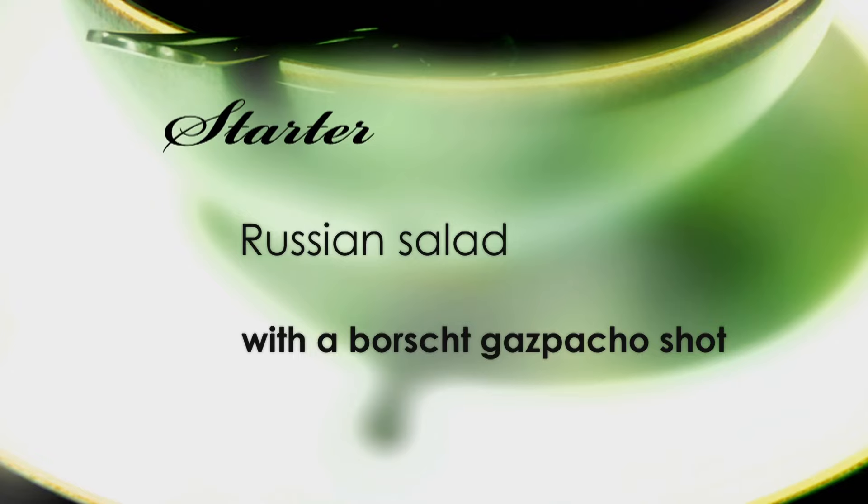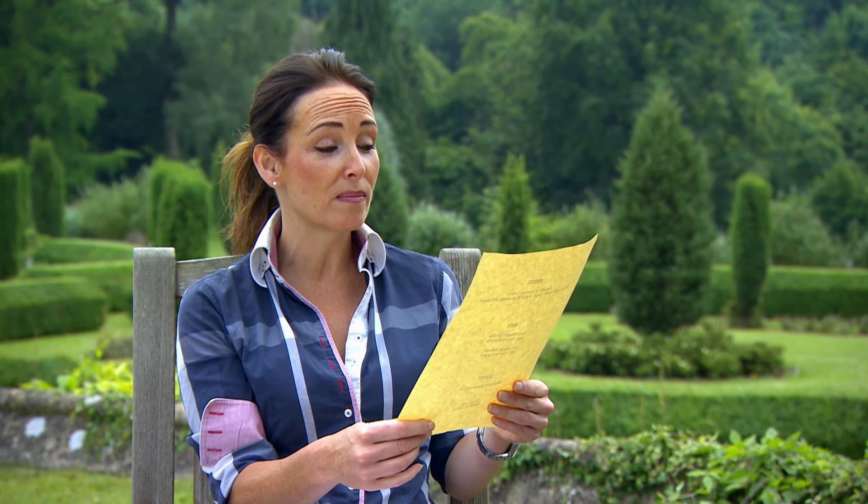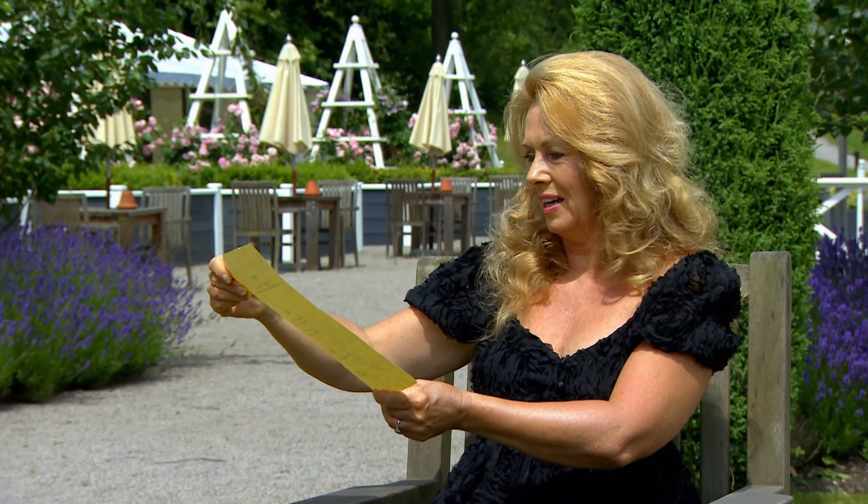Russian salad with a borscht gazpacho shot. Wouldn't know what's in that, no clue, but fully looking forward to it. The starter — oh god, no, I won't be able to eat that.